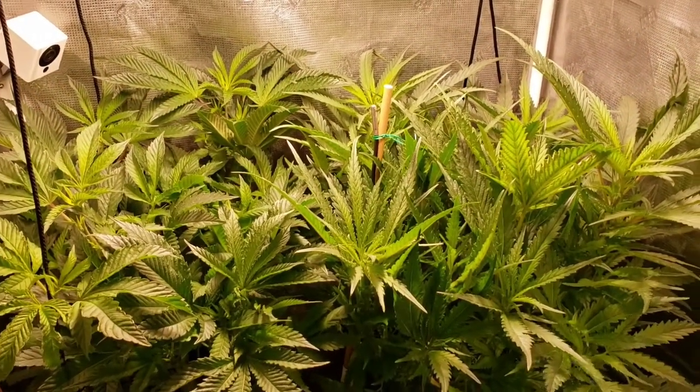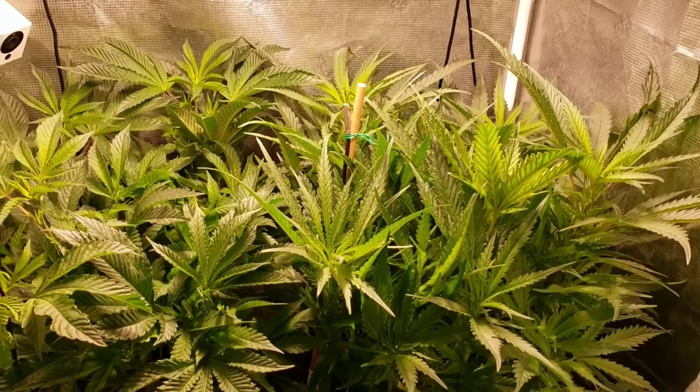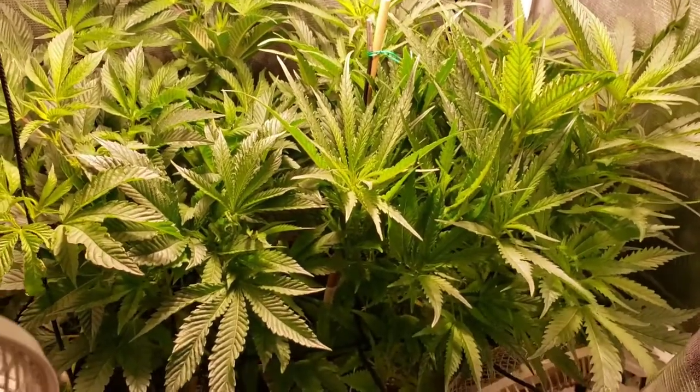What's up guys, Chronica 420 back with an update. It's been a couple days — we just switched over to 12/12 the other day, so things are starting to stretch out. As you can see, everything is coming along nicely.